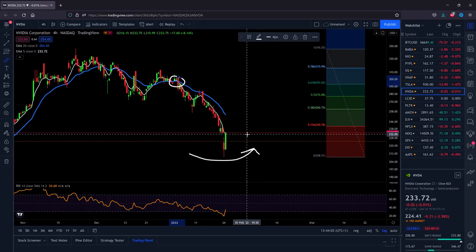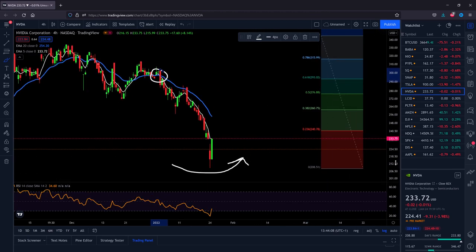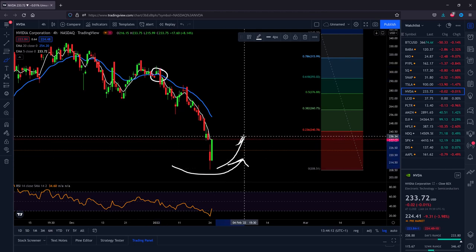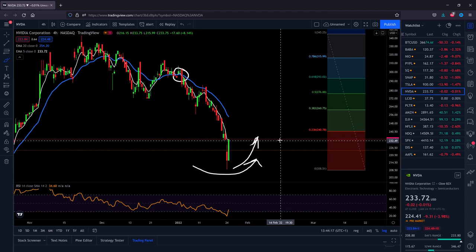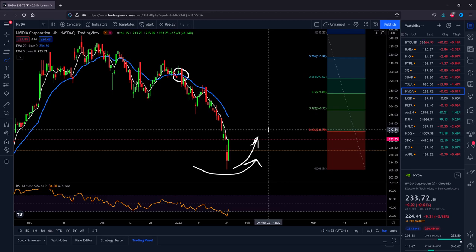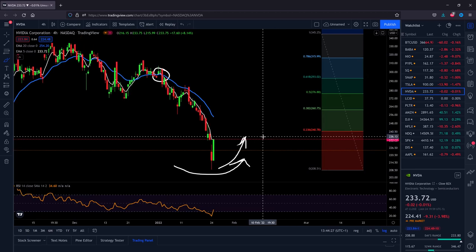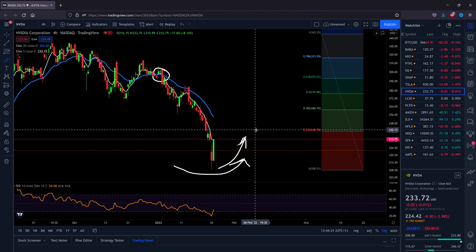There are too many bearish indicators right now. The possibility that the pullback will continue even today after the pre-market is real. It very much depends on what the overall global market mood will be — if the overall market pulls back, NVIDIA stock will pull back too.